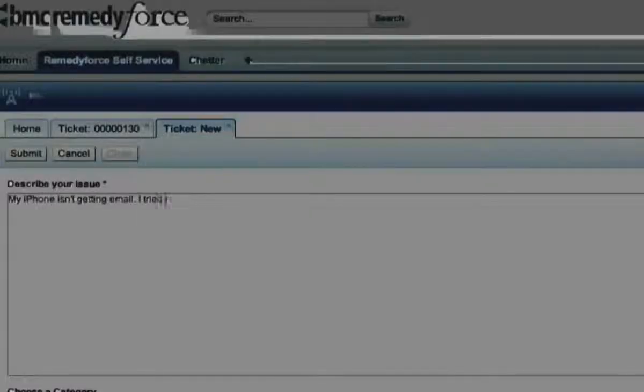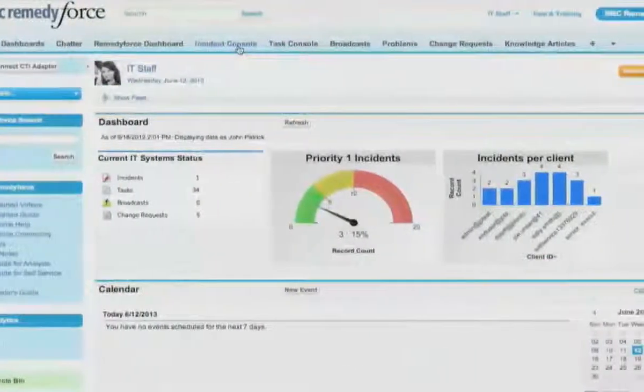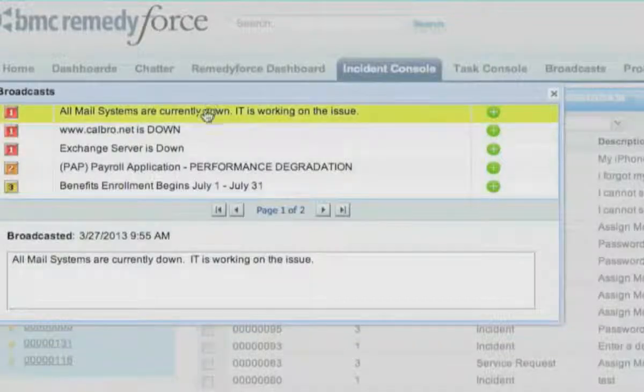She gives some information about her problem and submits the service ticket. It's instantly routed to a service desk agent. As an agent, you can start to get more information about Sally's problem and quickly tell if there's a problem on a larger scale.